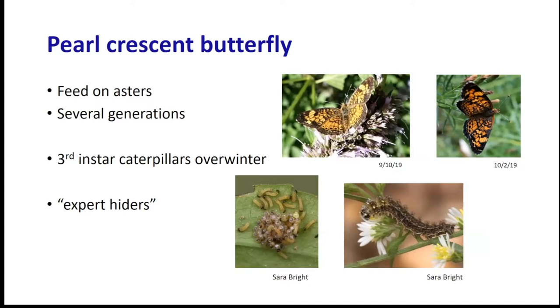Other butterflies overwinter as caterpillars. One common species in our area is the pearl crescent butterfly, which feeds on asters. The caterpillars are expert hiders - they go through several generations. The butterflies are small but quite attractive, with different color morphs. The third instar caterpillars overwinter, and chances are they're finding a place in the leaf litter underneath your asters to spend the winter.